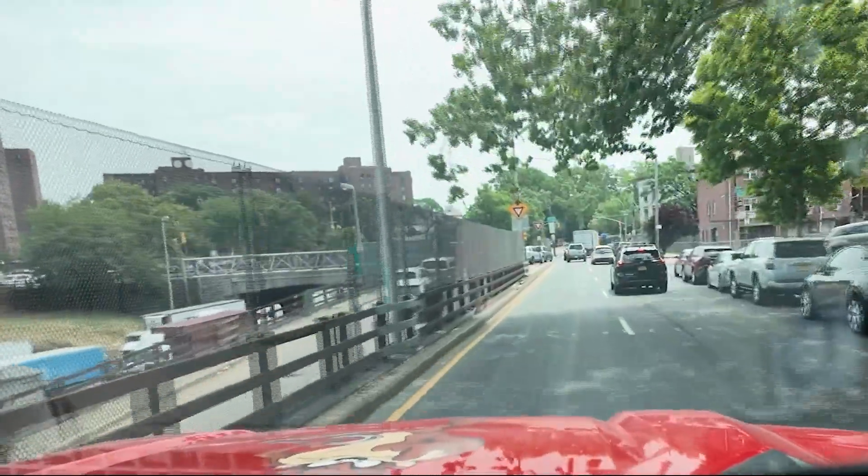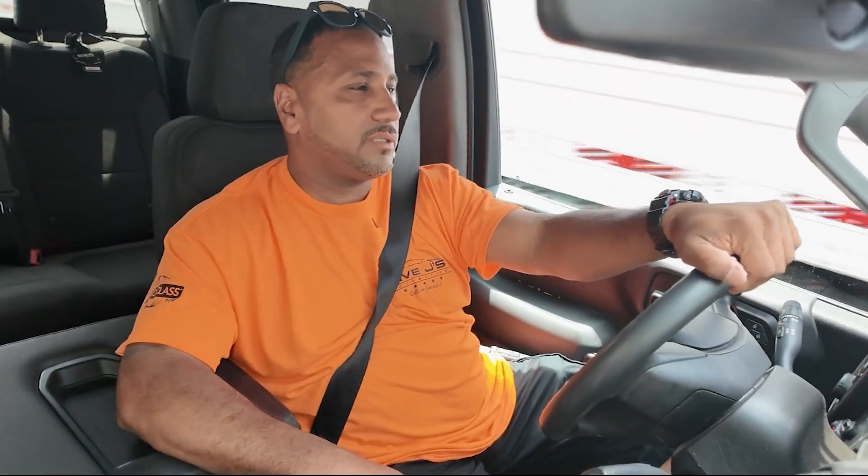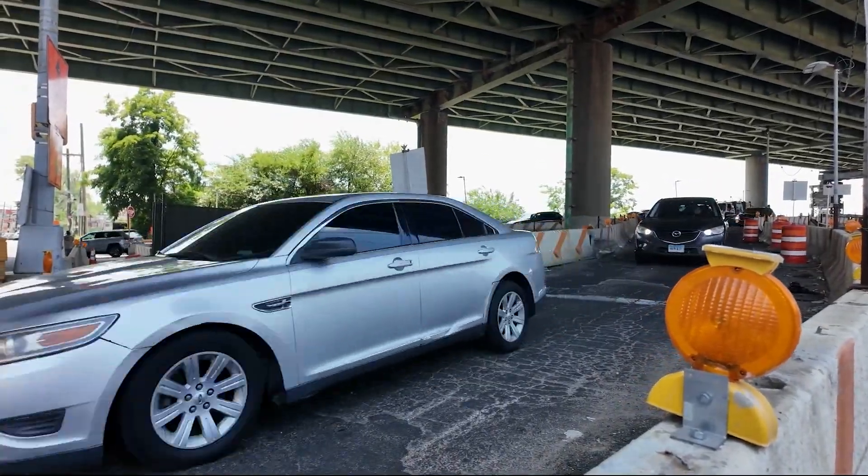Eddie says as you make summer plans, you need to do one thing: prepare yourself for the journey that you're taking. In Castle Hill, Marissa Santorelli, News 12, the Bronx.